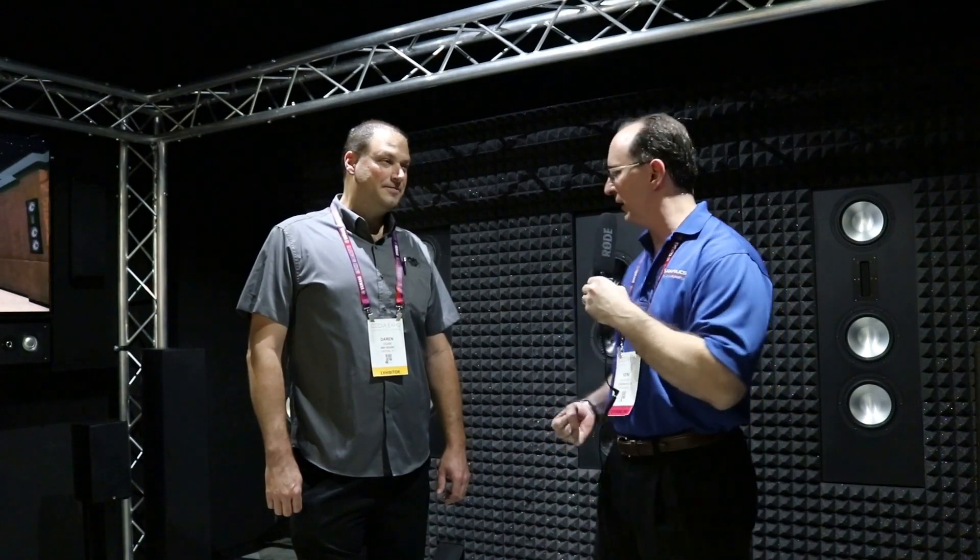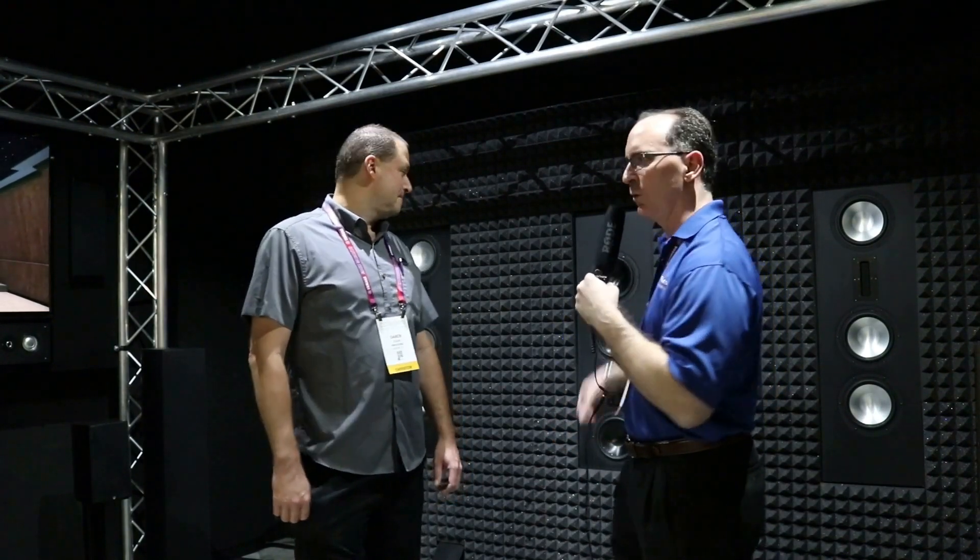Somebody told me I should come into this booth and check out these speakers. I'd never heard of this brand called RBH before, but I figured we'd give them a shot. You look like a nice guy, you got a nice smile - how's it going, Darren? We are at the RBH Sound booth at CEDIA 2019. RBH has three new products that I want to have Darren talk about. We got to hear a demo of these in-wall speakers - they played some cool music with great bass.